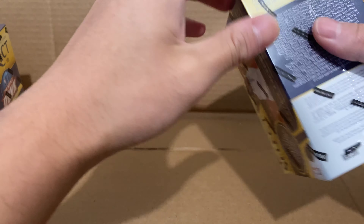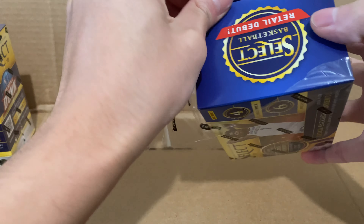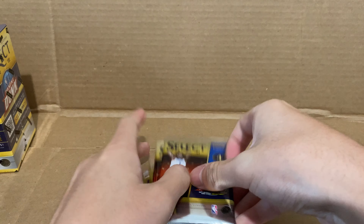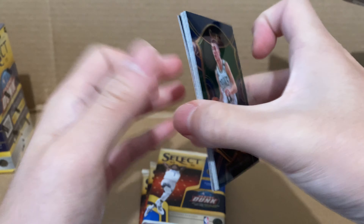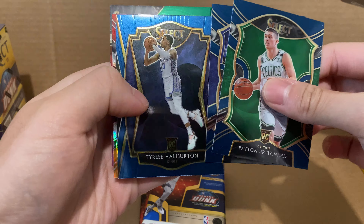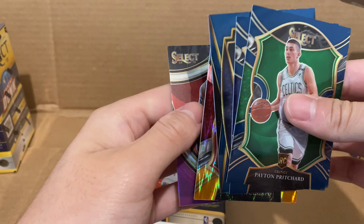We're gonna start with the second box. I'll try to do these as fast as I can — it's gonna be a pretty long video. I'm just hoping one of these has something really nice. The next video I'm gonna do is on Donruss Optic Blasters or Mega Boxes when they come out — actually, they already came out, so I'm gonna do it on that. First pack of box 2: Peyton Pritchard, Draymond Green, and Tyrese Haliburton. Victor Oladipo and Patrick Williams — it's a good pack, actually.